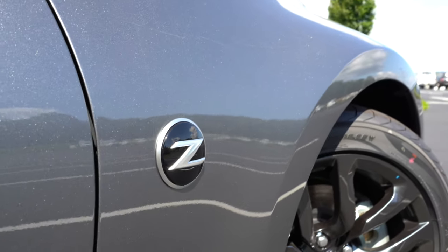Moving to the front seats — an eight-way manually adjustable driver's seat comes standard with a four-way manual passenger seat. Driver lumbar support and heated front seats come with the Sport Touring trim. Cloth seats are standard on the base and Sport; leather comes with the Sport Touring and 50th Anniversary Edition. The Nismo gets a leather-Alcantara mixture with Recaro bucket seats for extra bolstering.